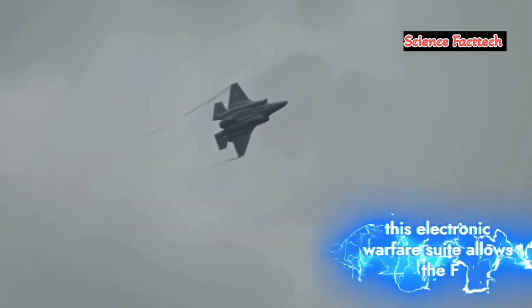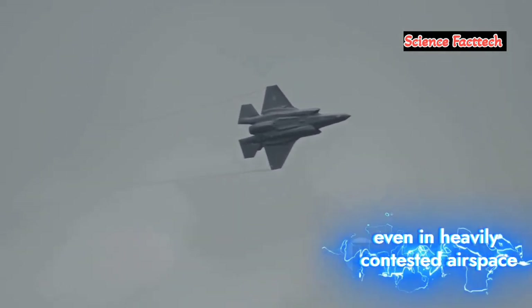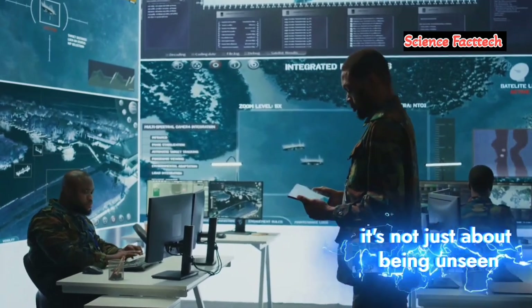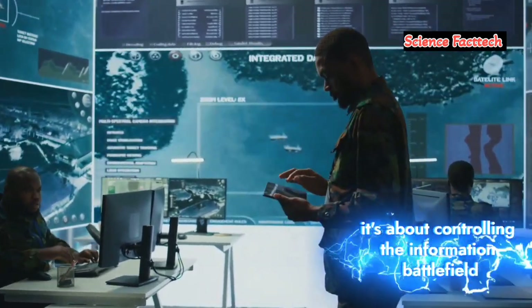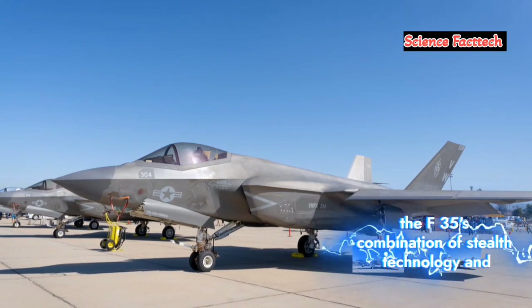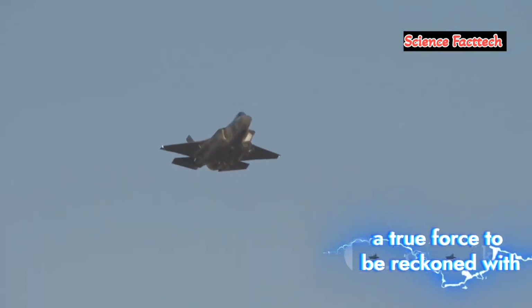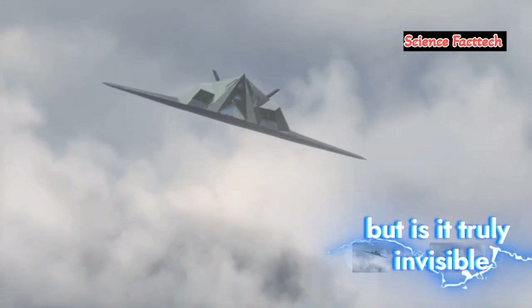This electronic warfare suite allows the F-35 to operate with impunity, even in heavily contested airspace. It's not just about being unseen — it's about controlling the information battlefield. The F-35's combination of stealth technology and electronic warfare makes it a formidable opponent. But is it truly invisible?